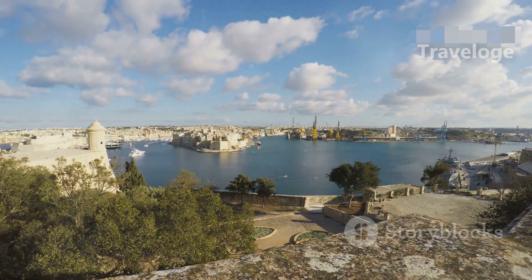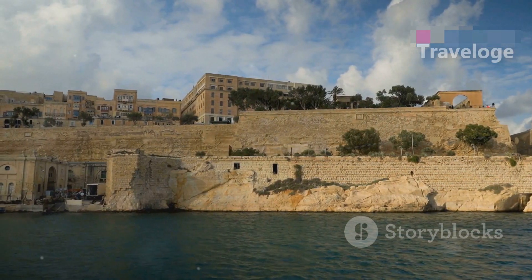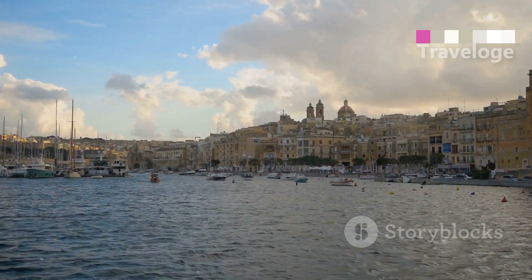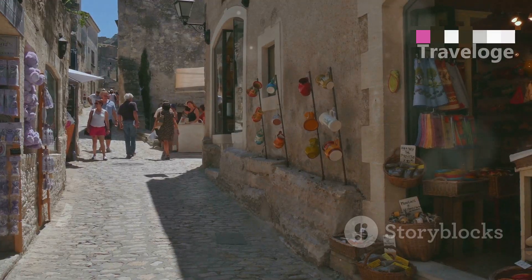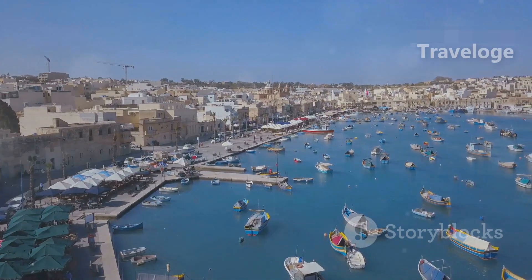Finally, explore the historic Three Cities: Vittoriosa, Senglea and Cospicua. These fortified cities offer a glimpse into Malta's maritime history and stunning architecture. Take a boat tour or wander through the narrow streets to discover local shops and eateries, immersing yourself in the rich heritage.